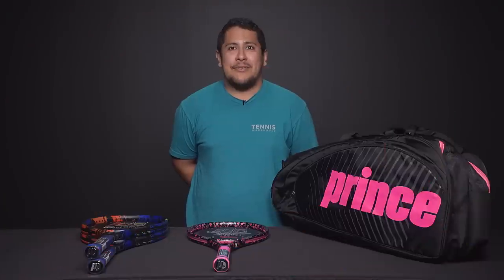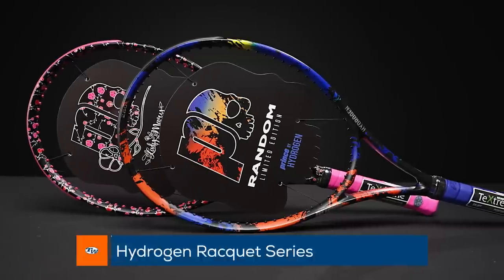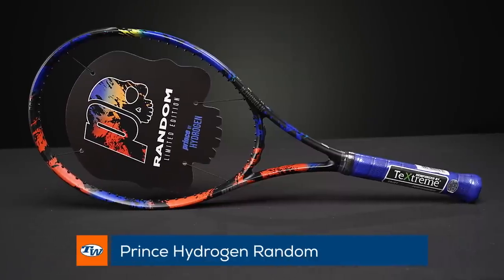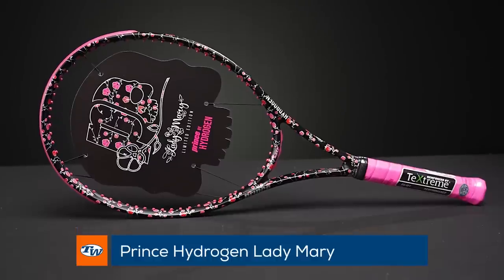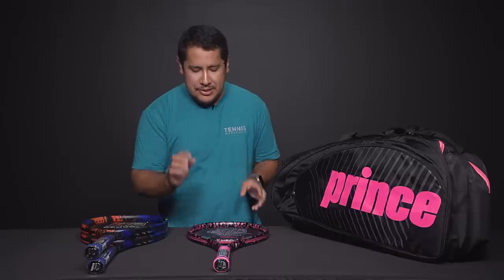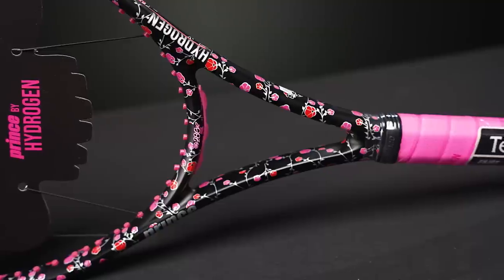Hey guys, Howard here from the Atlanta location. Today I want to highlight a few of the new Prince products — it's the Prince Hydrogen Collab, available in the Random colorway as well as the Lady Mary colorway. Both of these frames are amazing cosmetically. I especially love the Lady Mary a little bit more — I love the rose design with the racket.